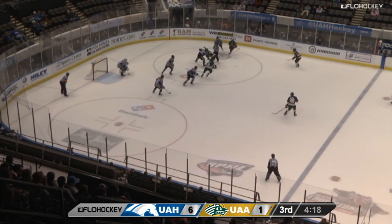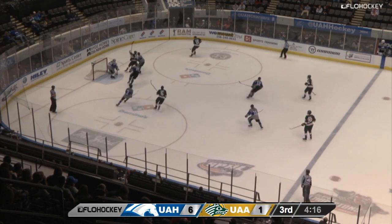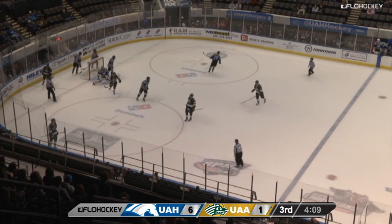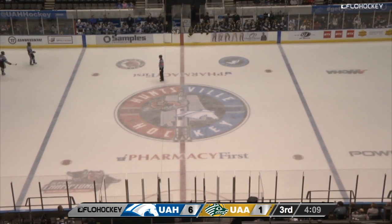Wilcox will take the draw for UAH. Draw won by Alaska Anchorage. Here's a long shot that hit the corner glass, comes loose on the right side. Shackle — backdoor, here's a chance. Bono fires and scores! That goes in through the five hole of Sinclair. The Seawolves are back on the board.